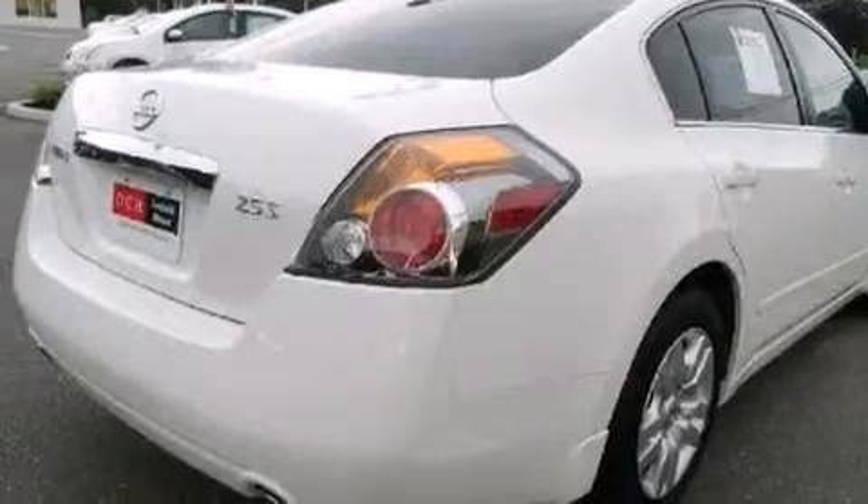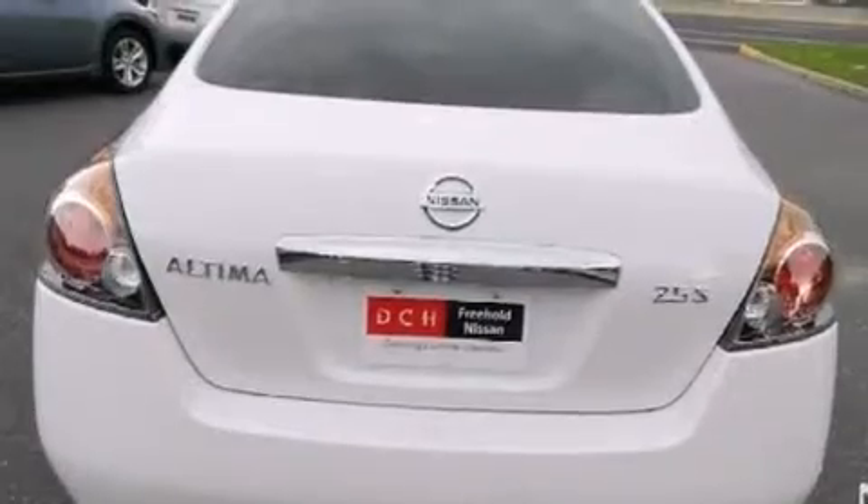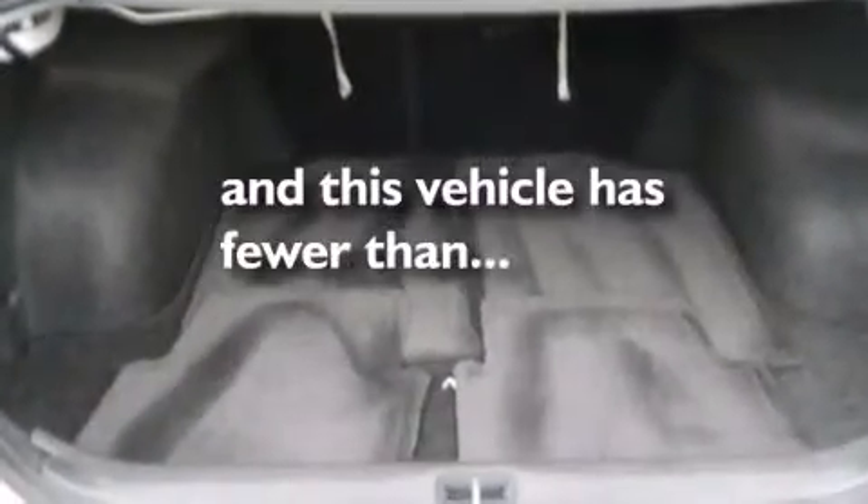Additional features include a passenger side vanity mirror, 12-volt power outlets, a passenger side airbag, latch-ready child seat anchors, air conditioning, and this vehicle has less than 22,000 miles.